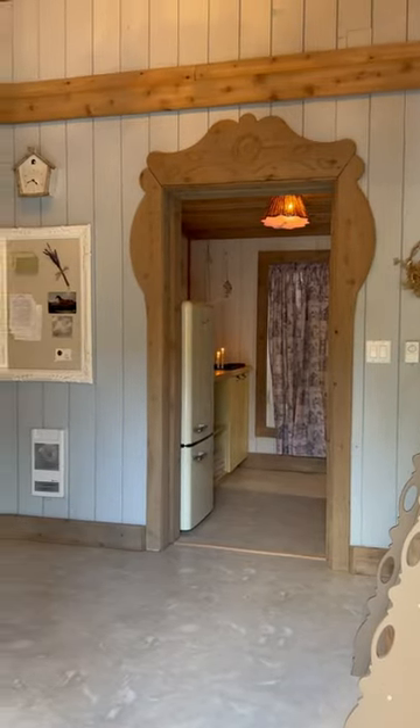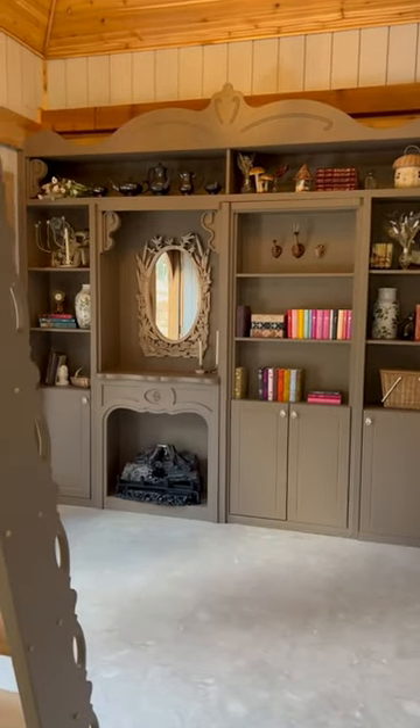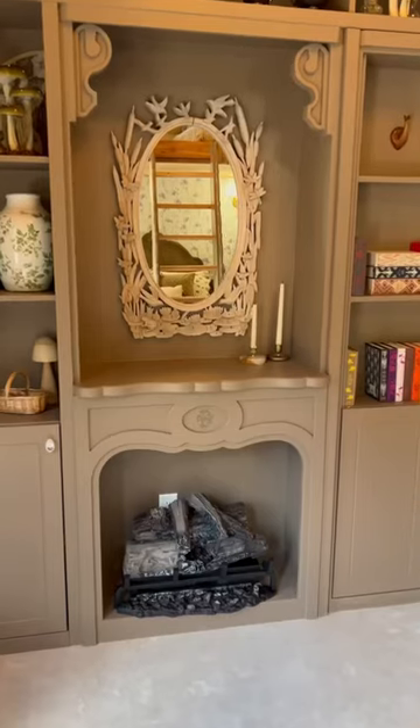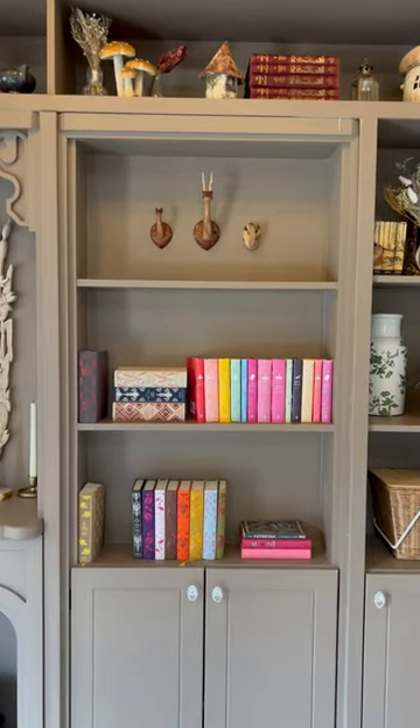Belle really was a book lover in the original story, so we knew that her bookshelf was going to be an important feature in her cottage. I rearranged these shelves about 700 times until they felt right. The fireplace is one of my favorites with the monogrammed bee, but this shelf is probably the biggest surprise of all.